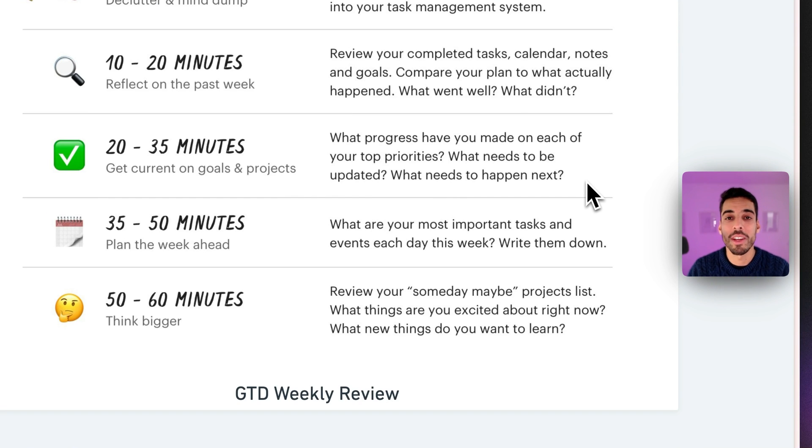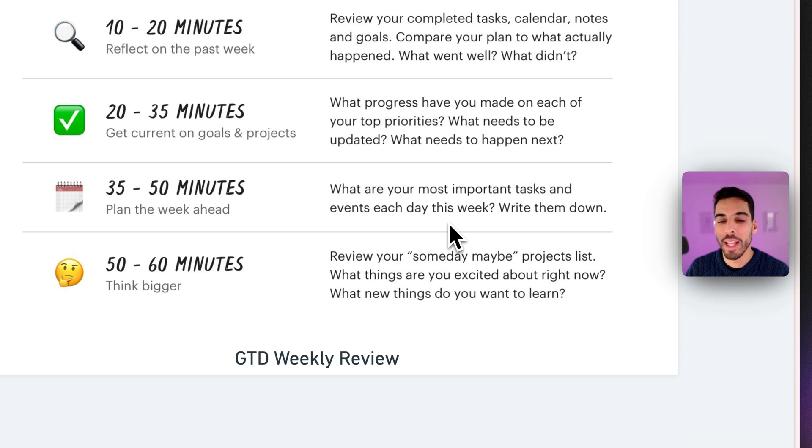Then you tackle your current goals and projects: decide what's top priority for the next week and what you need to focus on in each area of your life — whether work, personal, or health. You plan what needs to happen next. The next step is planning the week ahead: figure out the most important tasks, which ones align with your goals, process and prioritize them, and put time-bound ones in your calendar.